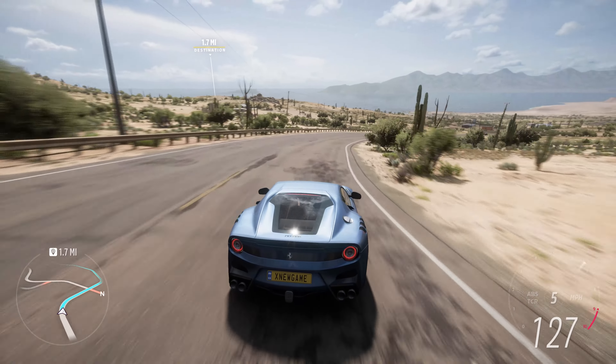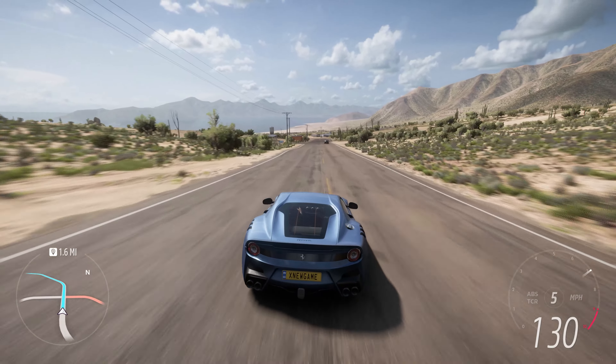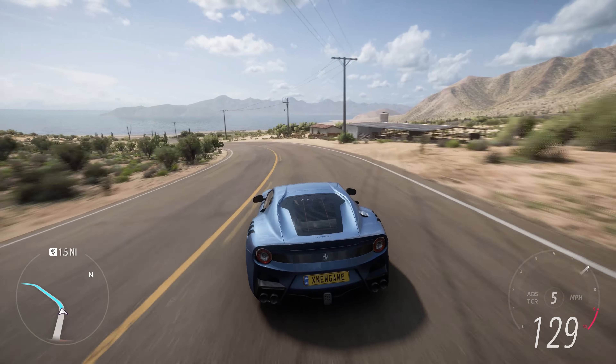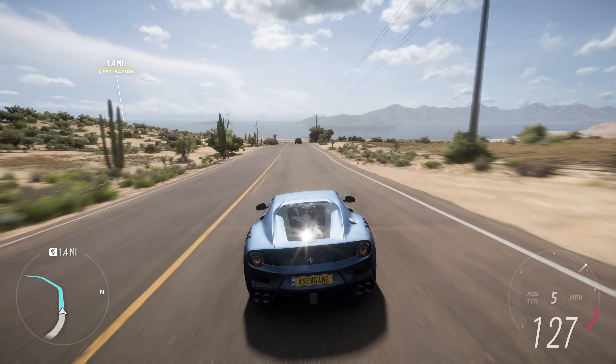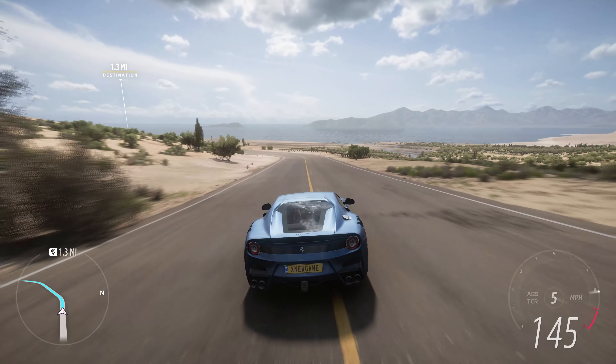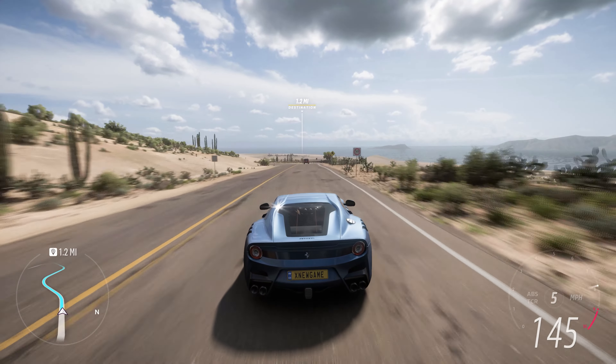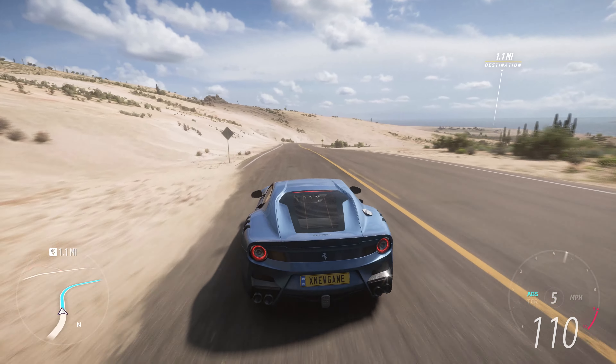Inside the cabin, the F12 TDF maintains a focused and driver-centric environment. The interior features a combination of modern technology and traditional Ferrari design elements. Lightweight racing seats, Alcantara upholstery, and minimalistic controls contribute to a sense of purpose and performance.